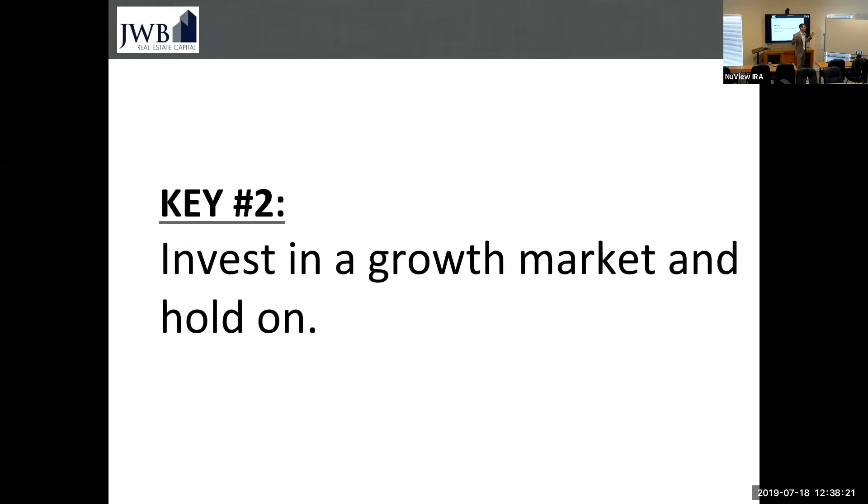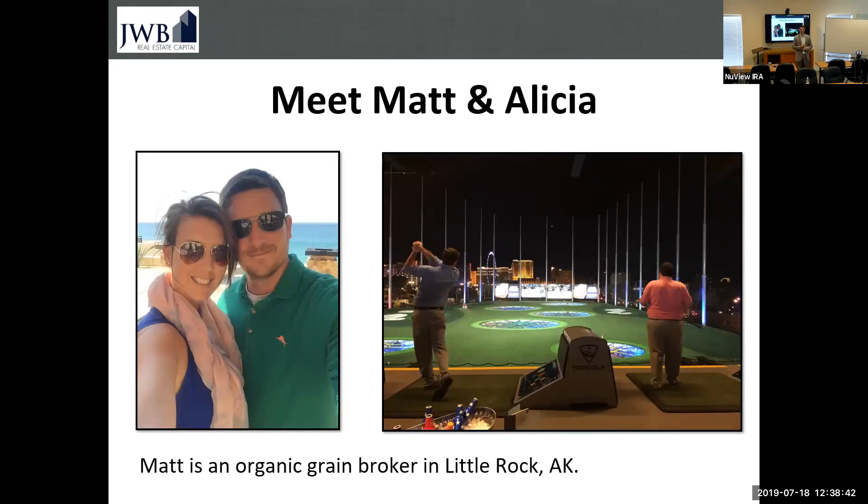Key number two: invest in a growth market and simply hold on. I want to tell you the story of Matt and Alicia — a super young couple I got to know many years ago, even before they got married. Matt's an organic grain broker in Little Rock. He had his money in the stock market and was looking for an alternative. He came to us at JWB and we started to build his portfolio. I asked him, in your words, why does this make sense for you? Why are you choosing Jacksonville to invest when you live in Arkansas and there are cash flow markets closer to you that might even produce a little more cash flow?